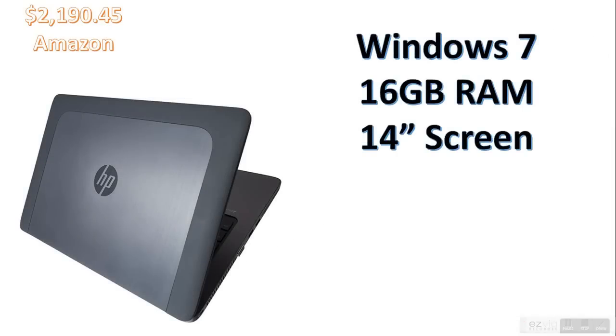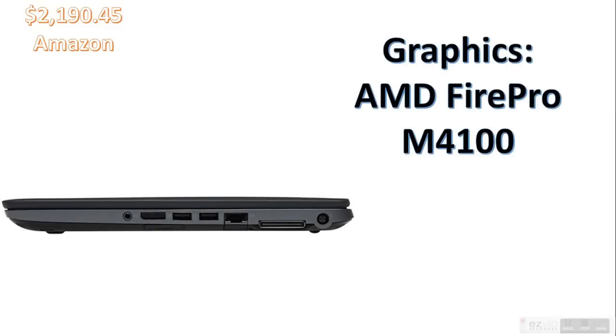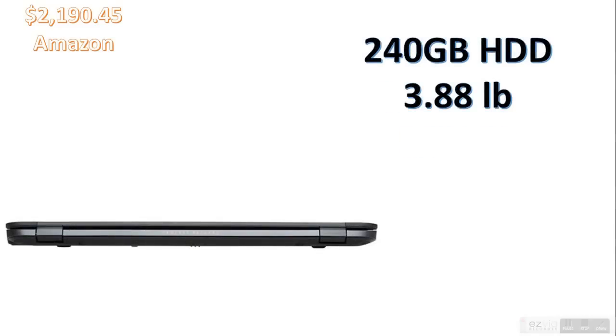It's got Windows 7, 16GB RAM — very powerful, especially for a laptop. 14-inch screen. Graphics: AMD FirePro M4100 to power that 1080p HD anti-glare screen. It also has a large amount of external ports, perfect if you need them.